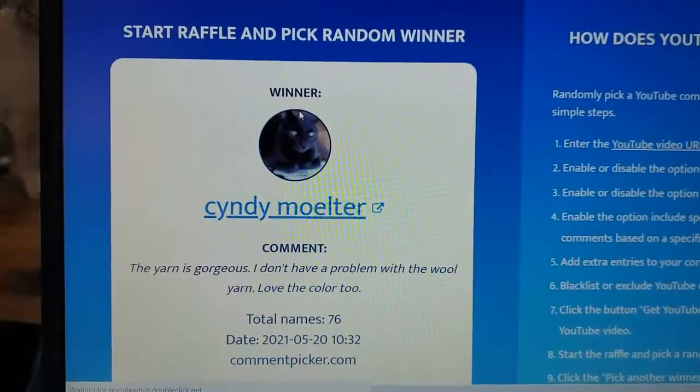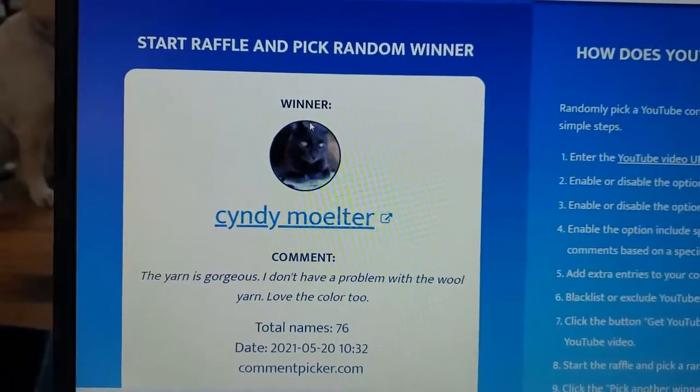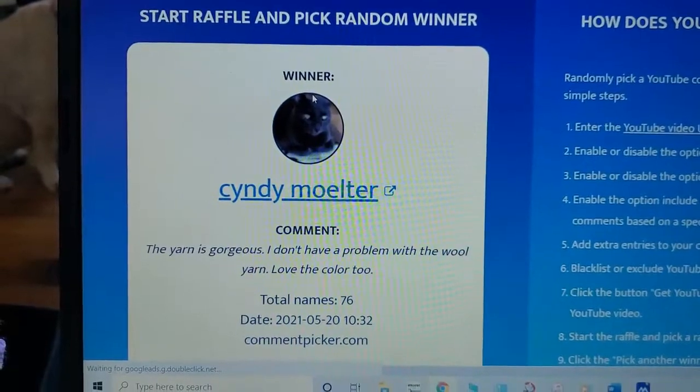Cindy Moulter! Yay! She says, "The yarn is gorgeous. I don't have a problem with wool yarn. Love the color too." Well, there you go — you have the wool yarn, sweetheart. Yay!